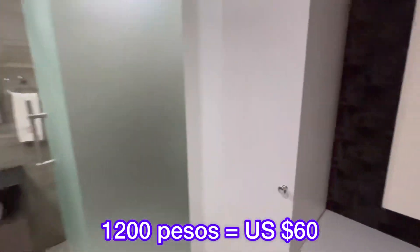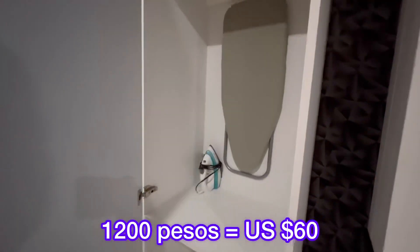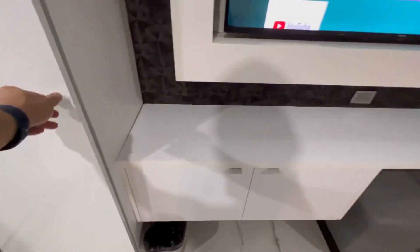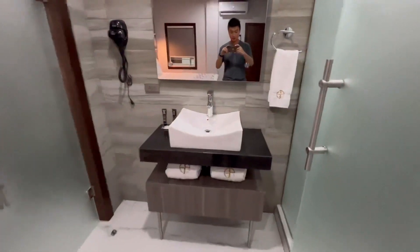I came here during the weekday, so this hotel room only cost me 1200 pesos or roughly $60. For this price, you can't even get a Motel 6 full of homeless guys in the United States these days, not to mention an actual hotel room.